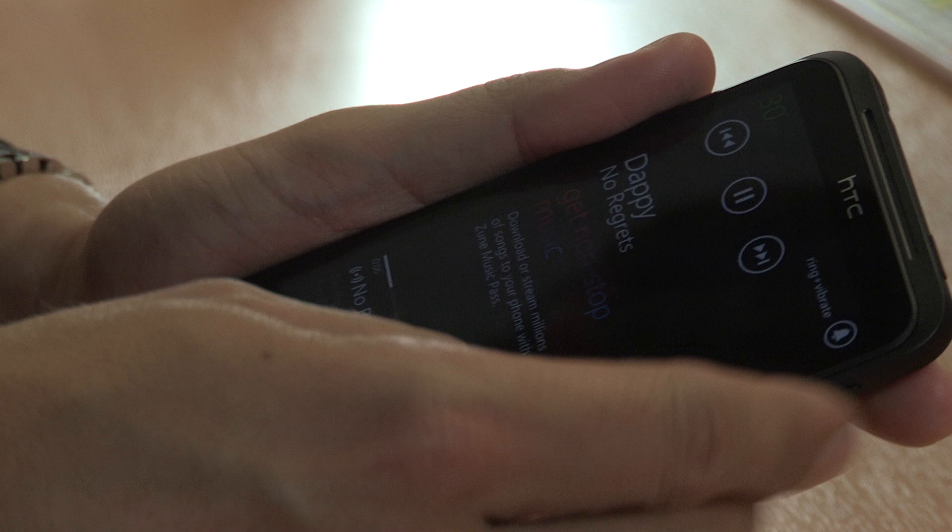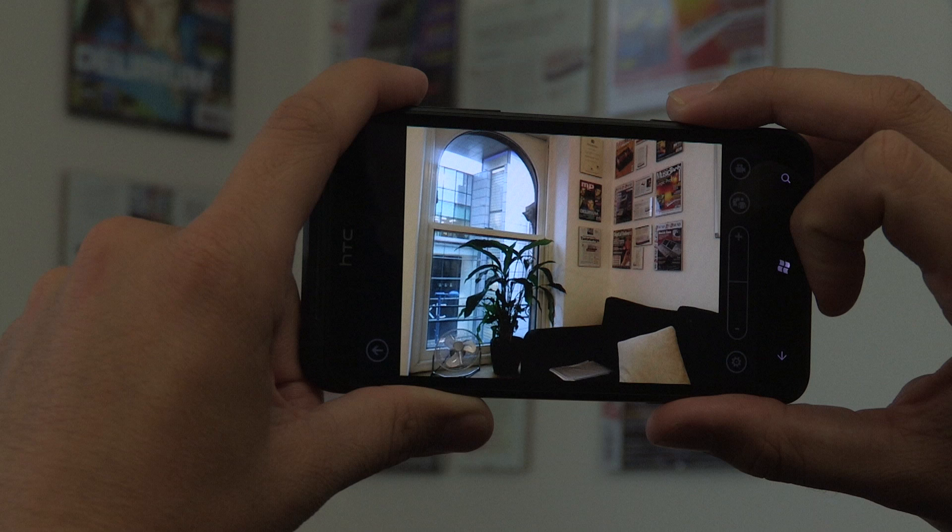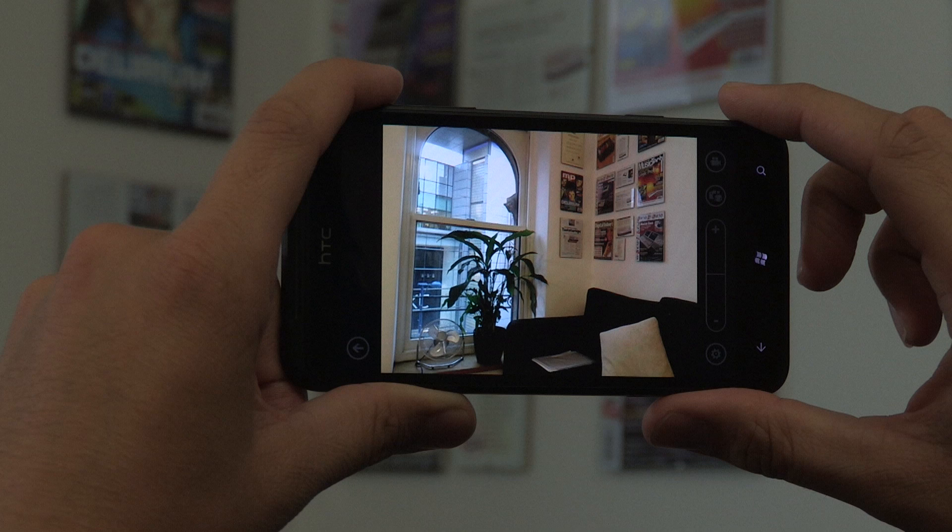The HTC Titan comes equipped with a huge 8 megapixel camera alongside a selection of settings and photographic options to play around with. Picture quality is fantastic and the camera works really fast — you really could leave your point and click at home.